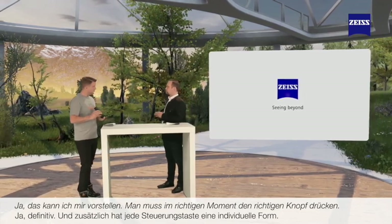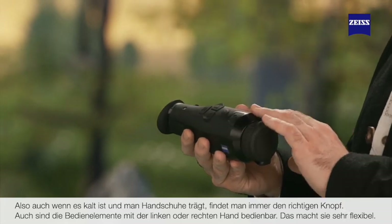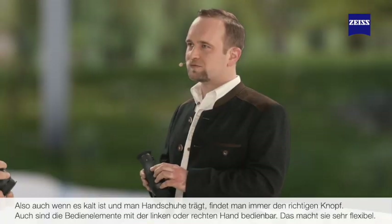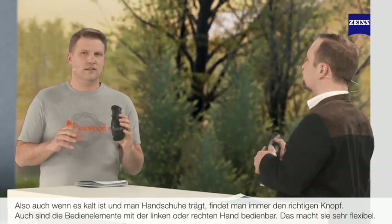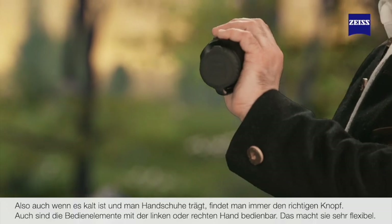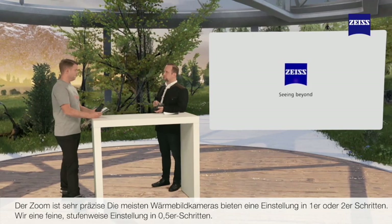Each button has an individual shape, so even when it's cold and you're wearing gloves, you will always find the right button. It is also ambidextrous, so you can use it with your left hand or your right hand, making it very flexible. The DTI also features a high-precision zoom. Most thermal imaging cameras only offer one or two times digital zoom, but we offer the possibility to zoom in 0.5 increments, so the hunter can always choose the perfect combination of detail recognition and magnification.